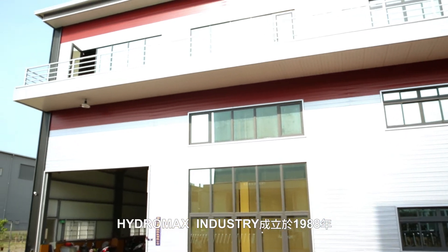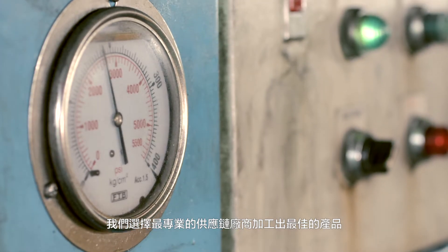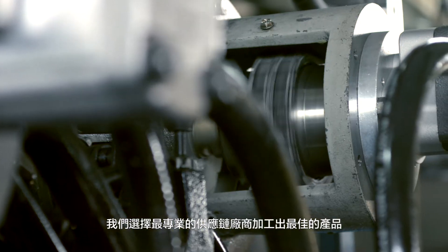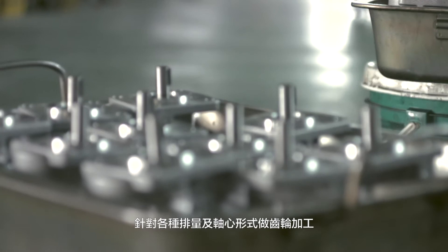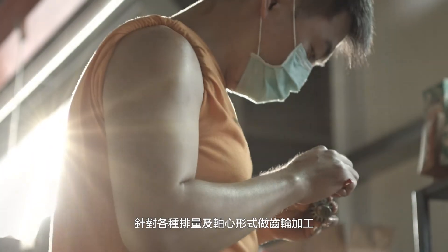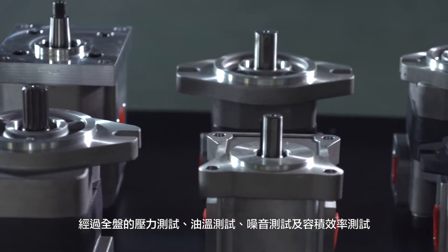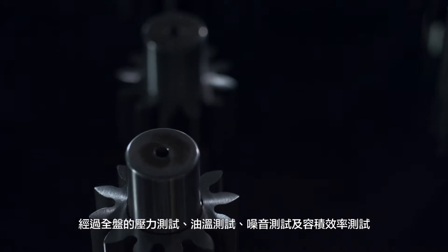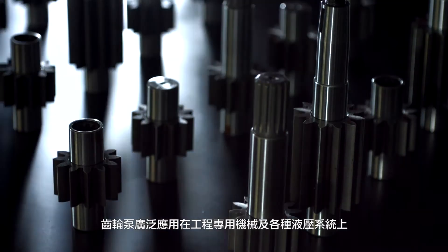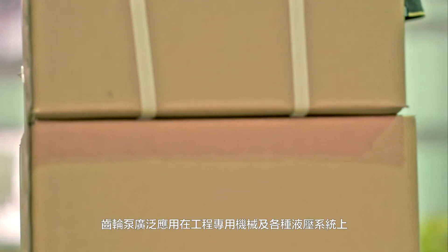HydroMax Industry was established in 1988. Our professional engineers and subcontractor teams design and manufacture a wide range of serial displacements and shaft types for gear pumps. Every completed pump is overall tested by tests of pressure, oil temperature, noise, and volumetric efficiency. Gear pumps are widely utilized for engineering machinery and hydraulic systems.